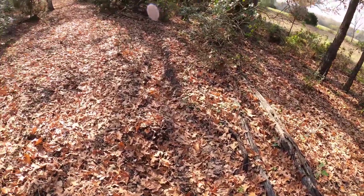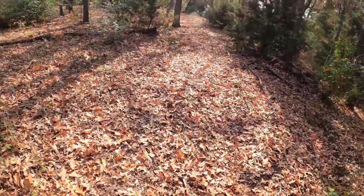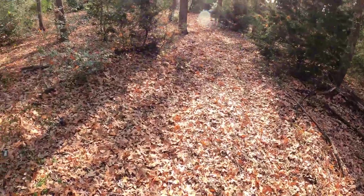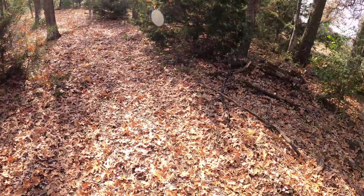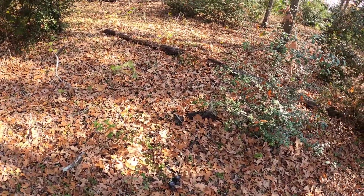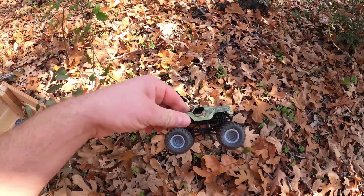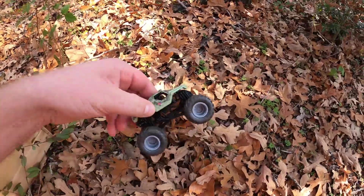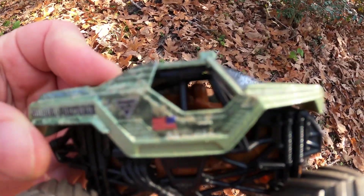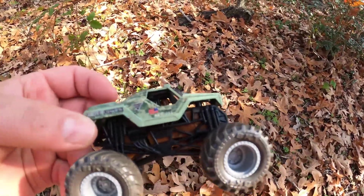Let's see if we can find some more monster trucks. Do you see any? They're very difficult to spot with all these leaves. Here's one. It's Soldier of Fortune. So cool. They got a really cool American flag on the side. Cool Soldier of Fortune.